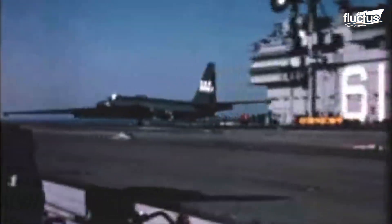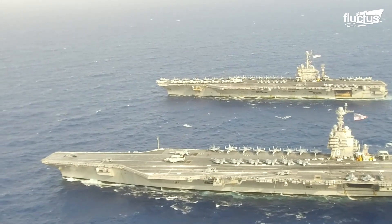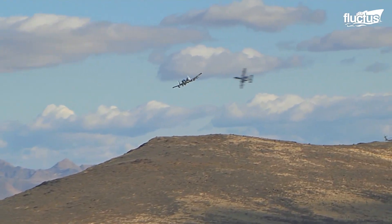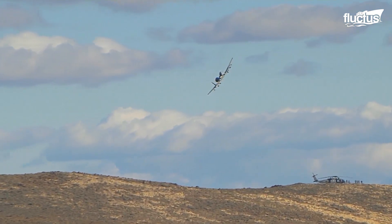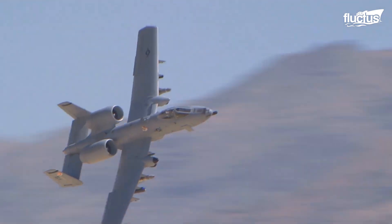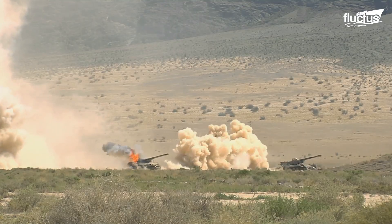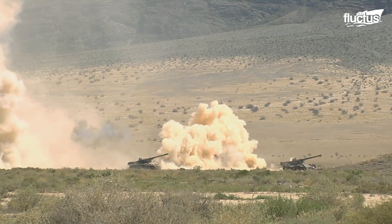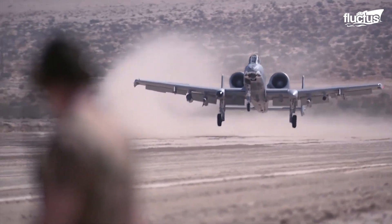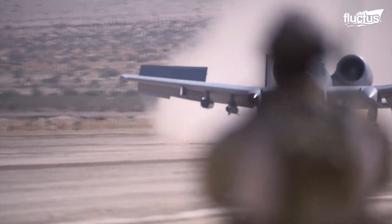Not only Dragons, but also the Warthogs find it difficult to land on carriers. The A-10 Thunderbolt Warthog, or simply Hog, is not designed nor built for carrier landings. The Warthog can fly close to the enemy, superior in ground attack. For this reason, it is designed to land anywhere in harsh conditions, in a phenomenon known as austere landing.